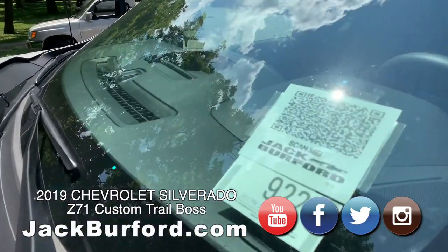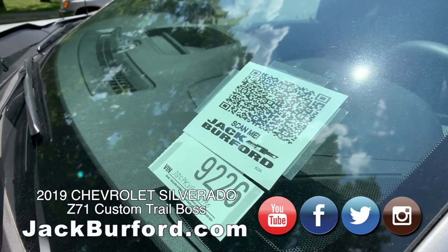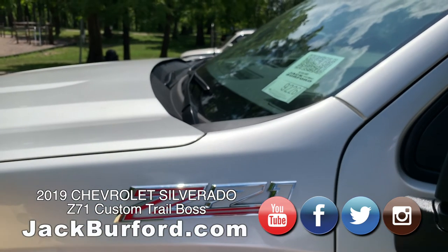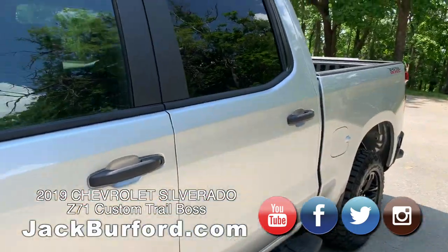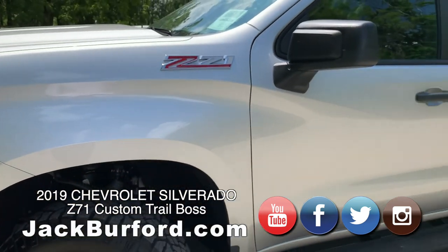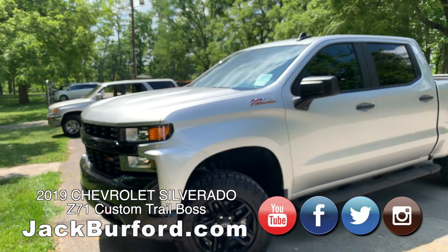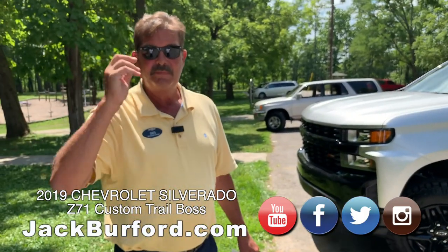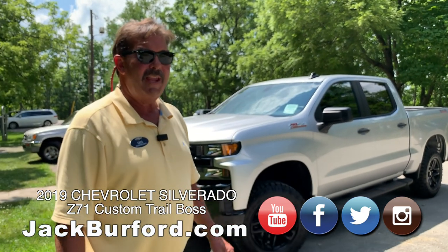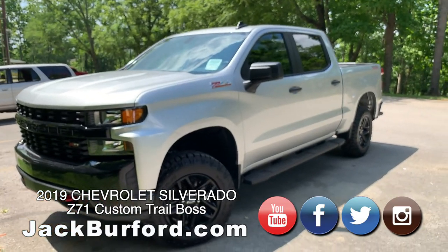Talk a little bit about the QR code. Some of what we've started doing — just say you've gone out at 8:30 or 9 o'clock and nobody happens to be at Jack Burford because they do close at seven or with the last customer. You drive by and think 'I like that truck.' Pull your phone out, go to the camera, scan that QR code and it'll pull up exactly this truck. It'll show the price for this particular month because General Motors changes their rebate values every single month, and our website constantly reflects those.